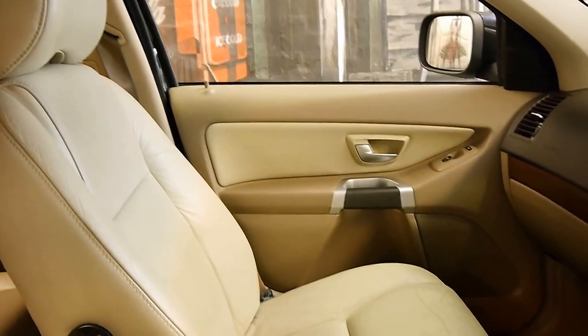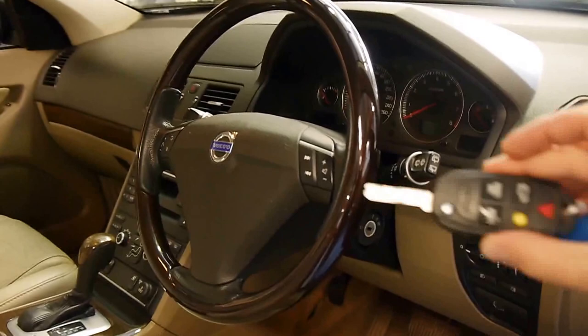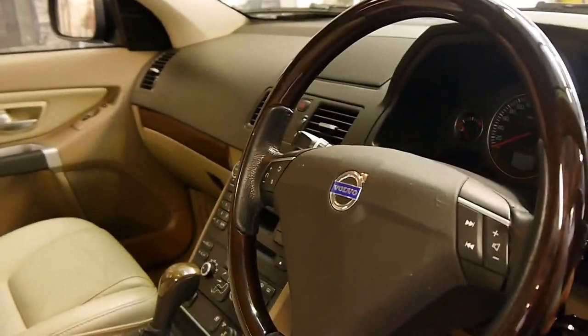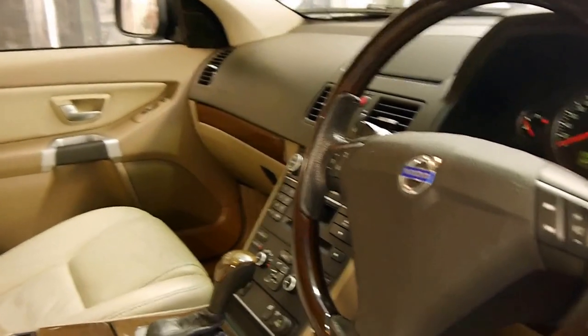I have driven the car and it drives particularly well. It's got two remote keys, which look like this, and a third spare which is just a normal key. It's done 115,000 kilometres from new.